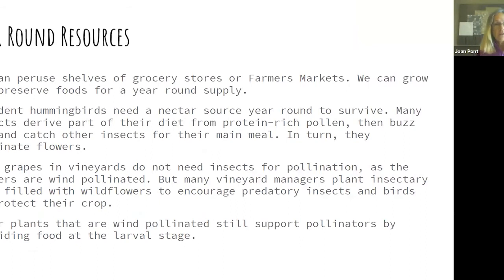We can go to the grocery store year-round and get groceries, but your resident hummingbird is going to need nectar 12 months of the year to survive. Many insects derive a lot of their nutrition from pollen and nectar — not just leaves — so they need flowers present all year round.